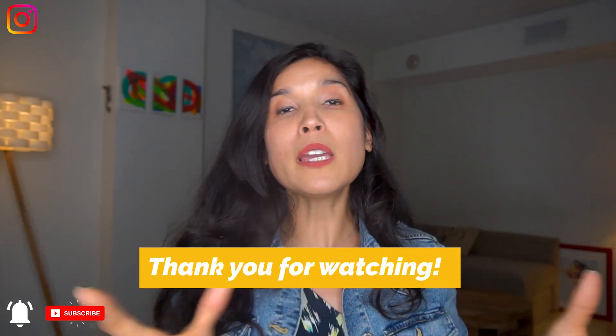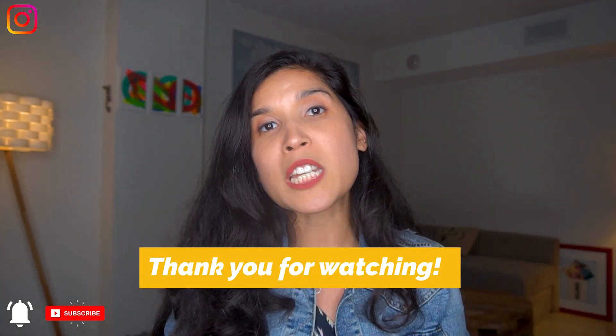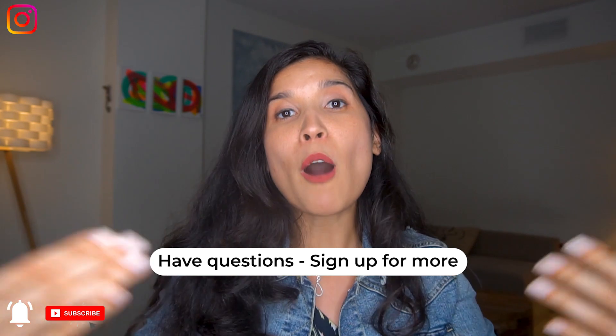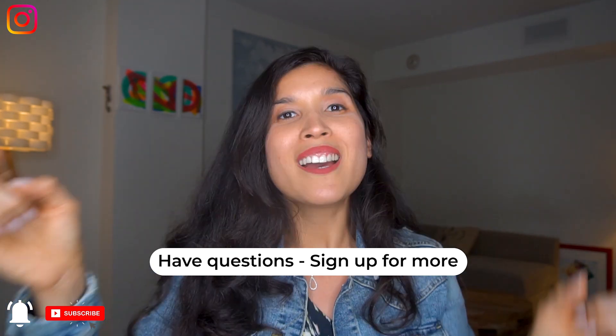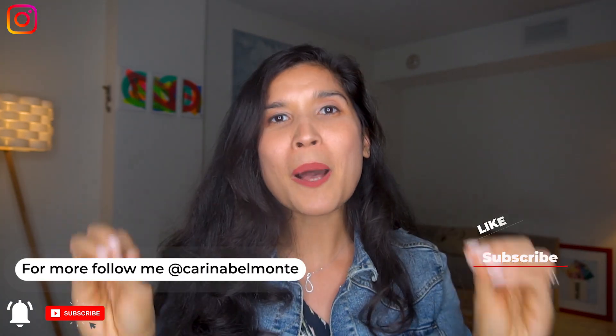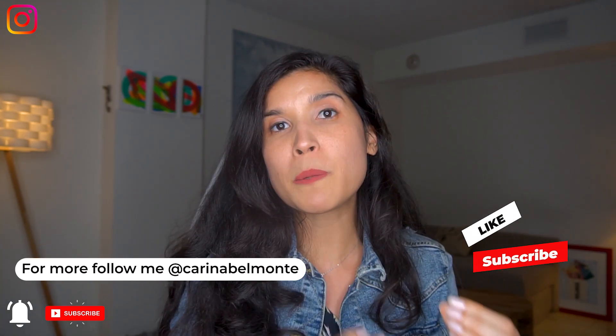It's a huge benefit. Thank you so much for being here. I hope these three ways of using ChatGPT with LinkedIn help you today. If you want to learn more about personal branding and how I help others through their story, sign up to the Branding Bosses Newsletter — it will help you create a better brand. And if you want to know more about how ChatGPT can help you with other platforms, please leave a comment below. Thank you so much. All the best.